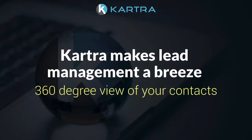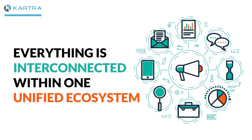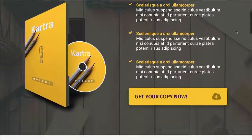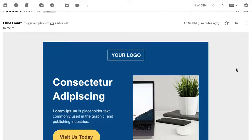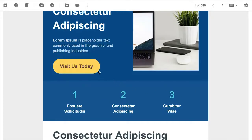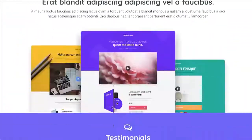Cartra makes lead management a breeze with a 360-degree view of your contacts, because everything is interconnected within one unified ecosystem — from your opt-in forms to your web pages, membership sites, video views, product sales, and more. You have full visibility on it all.